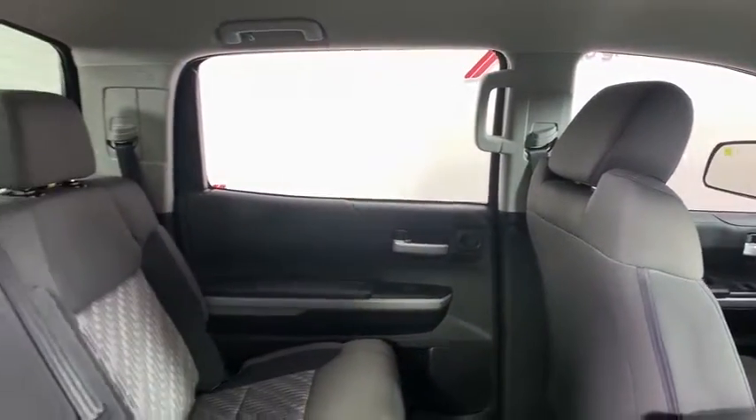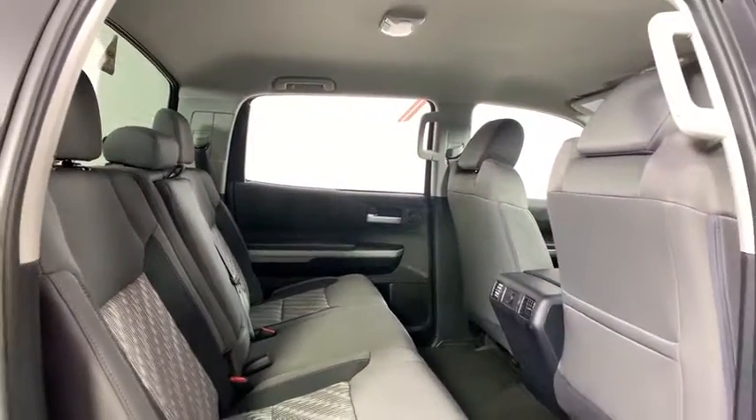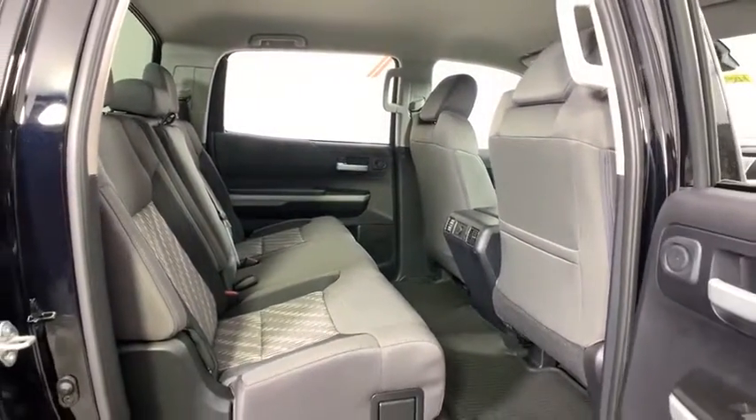Compass, panic alarm, brake assist, tachometer, overhead console, remote keyless entry, front reading lamps, and driver vanity mirror.